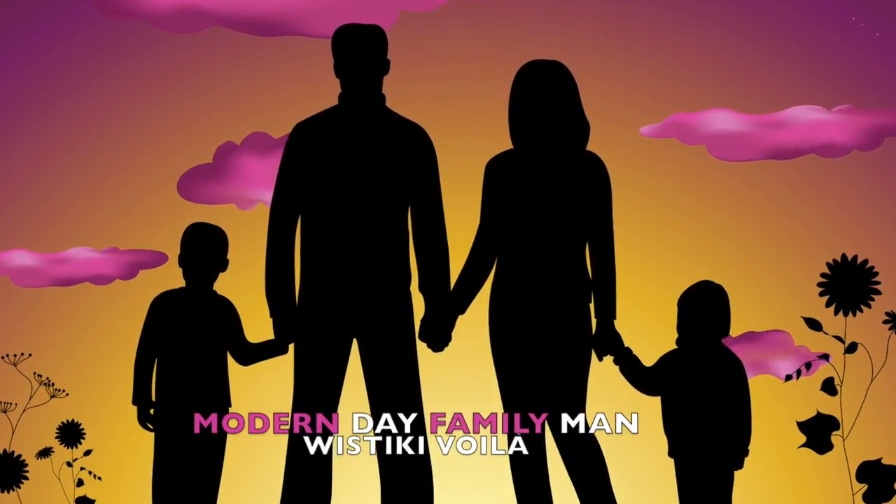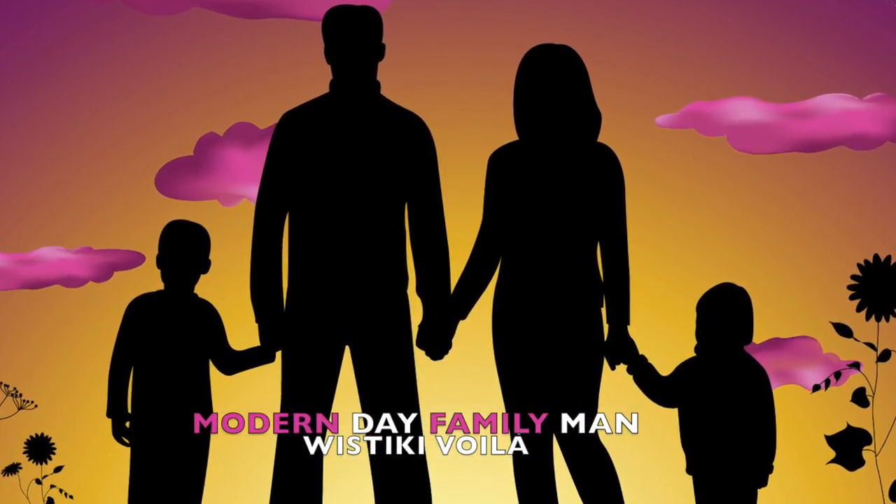Until now! Can you guys guess where it's from by the product's name? Voila! This tracker is made by a company called Wistiki by Stark. Give yourself a pat on the back if you guessed it was made in France.